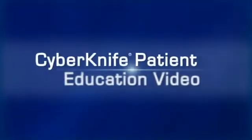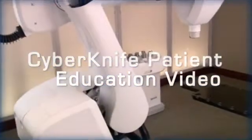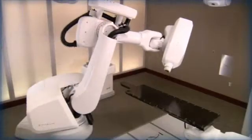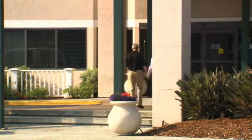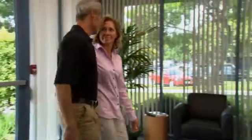Welcome to the CyberKnife patient education video. During the next few minutes we hope to help you better understand how the CyberKnife robotic radiosurgery system and the synchrony respiratory tracking system are used to treat liver and pancreas tumors. We believe that the more a patient and their family and friends know about the steps involved in the CyberKnife treatment, the more comfortable everyone will be with the procedure.